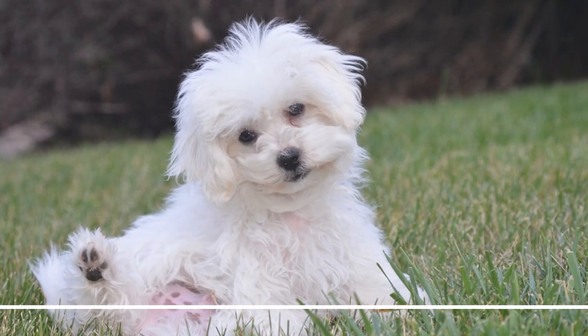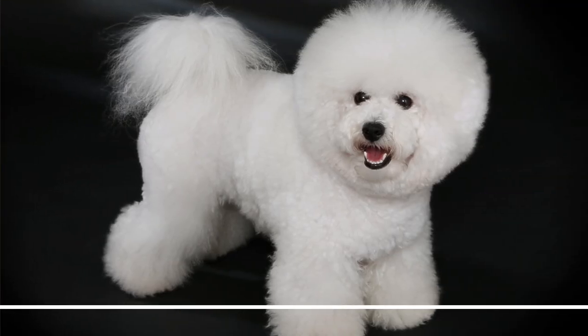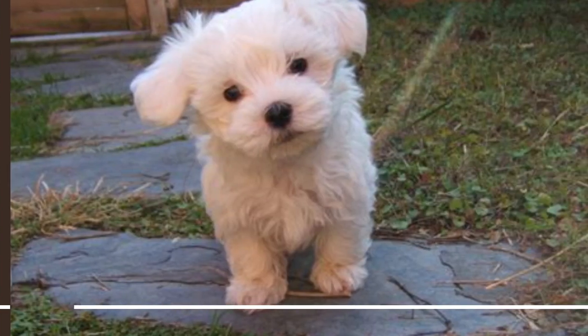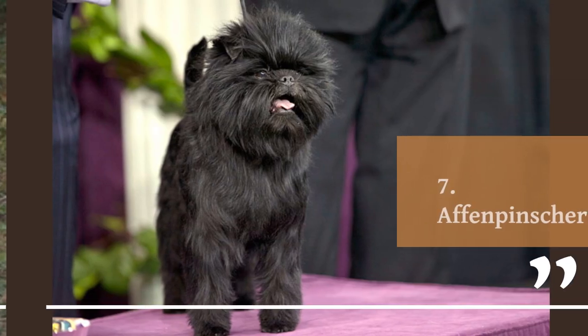6. Bichon Frise. The Bichon Frise is a cheerful, hypoallergenic toy breed with a curly, puffy coat. Bichons are known for their friendly and affectionate nature and make great family pets. They are also highly intelligent and easy to train. Bichons do not shed much and are a good choice for people with allergies.